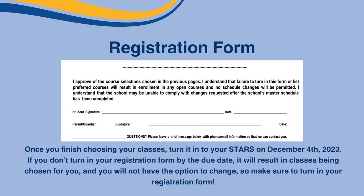Under the schedule policy is where you confirm your choices. You and your parent or guardian must sign the registration form. Once you finish choosing your classes, turn it in to your STARS teacher on December 4th, 2023. If you do not turn in your registration form by the due date, it will result in classes being chosen for you and you will not have the option to change it. So please make sure to turn in your registration form.